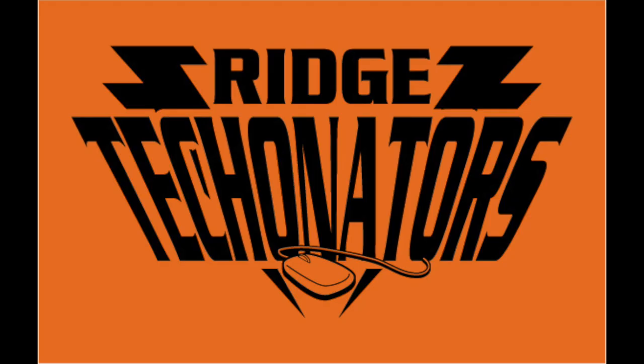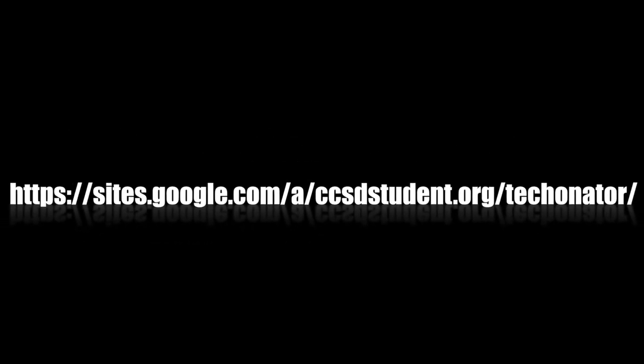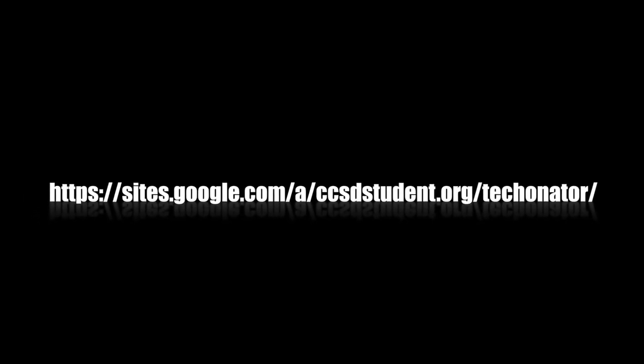We wish you a Merry Tech Myths and a Happy Tech Year!